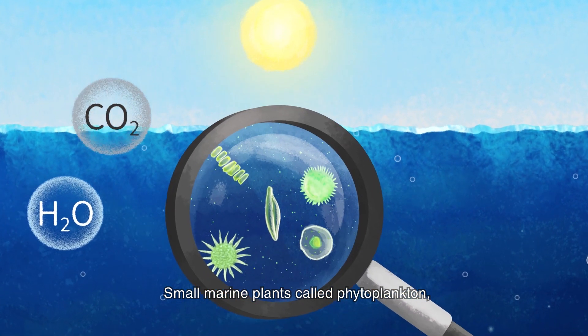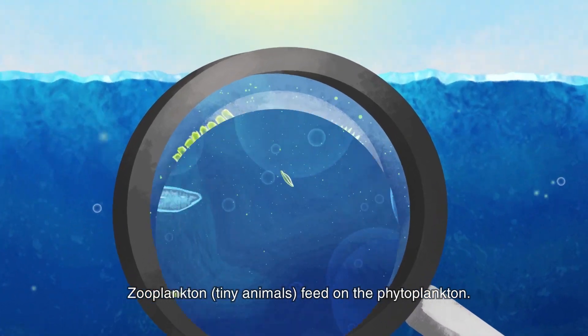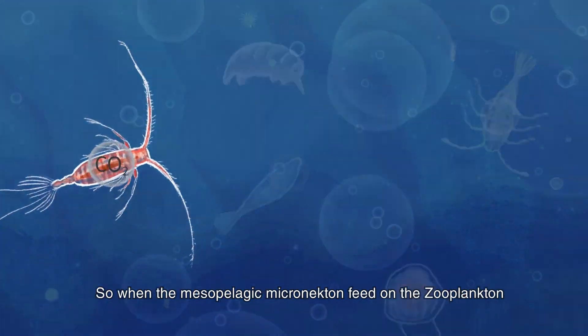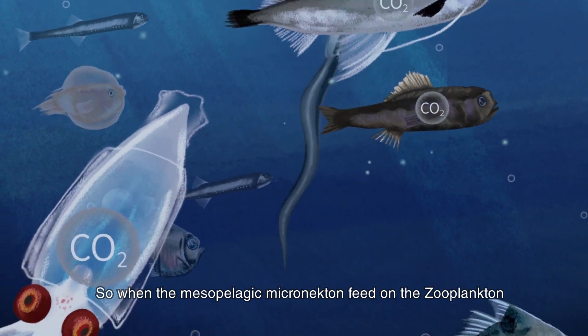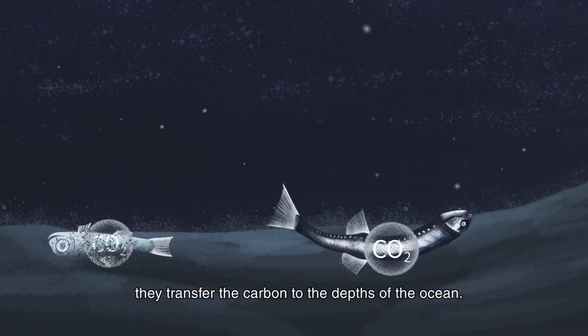Small marine plants, called phytoplankton, absorb carbon dioxide through photosynthesis. Zooplankton, tiny animals, feed on the phytoplankton. So when the mesopelagic micronecton feed on the zooplankton, they transfer the carbon to the depths of the ocean.